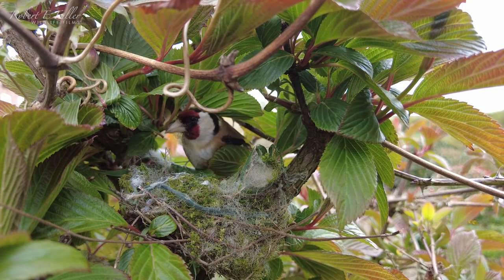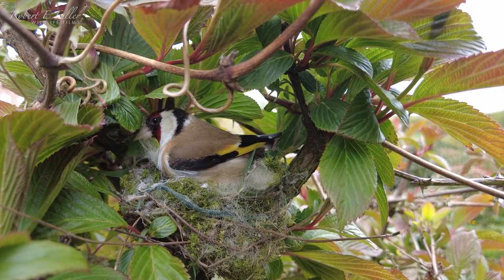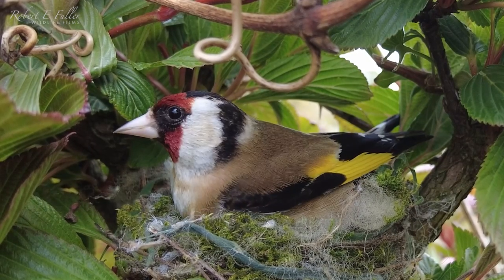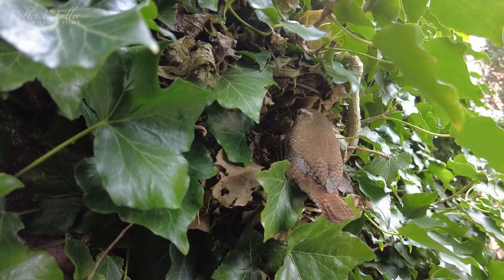In the front garden the goldfinch is busy building too. And close by, tiny wrens hide their nests amongst the ivy.